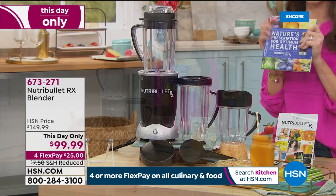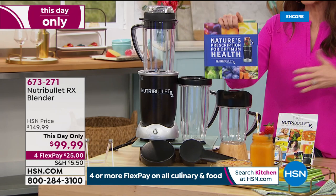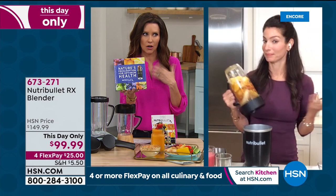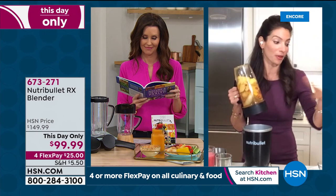We've even reduced the shipping and handling. You're getting that nice big recipe book included. $25 will get it home for you. Cheryl and I are very confident that everybody will love it. It's truly transformational — because for those of us who don't love vegetables or crave vegetables, it's a simple way to go from raw veggies to a delicious, fulfilling comfort food soup in just seven minutes, or a delicious smoothie for a great wake-up in the morning.